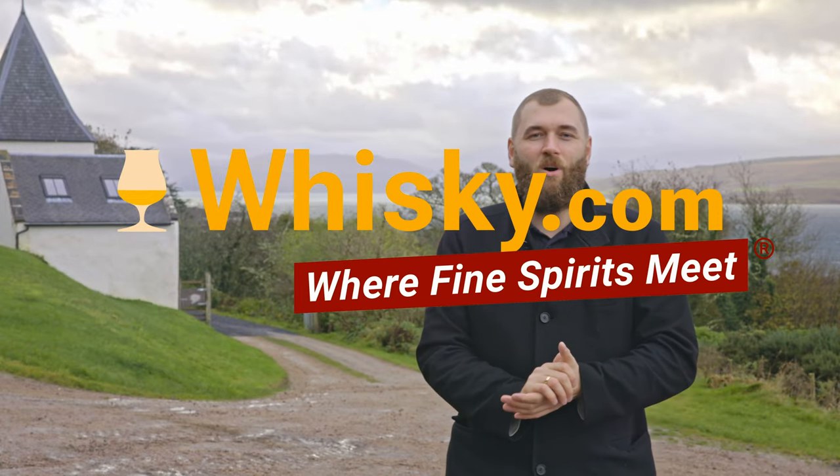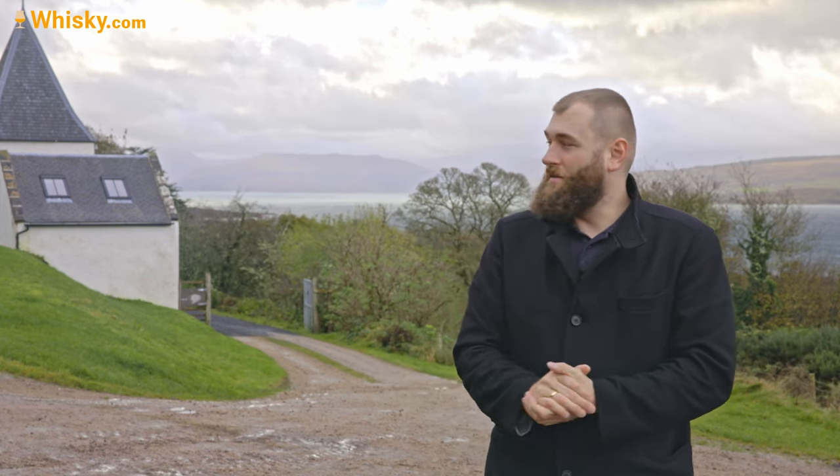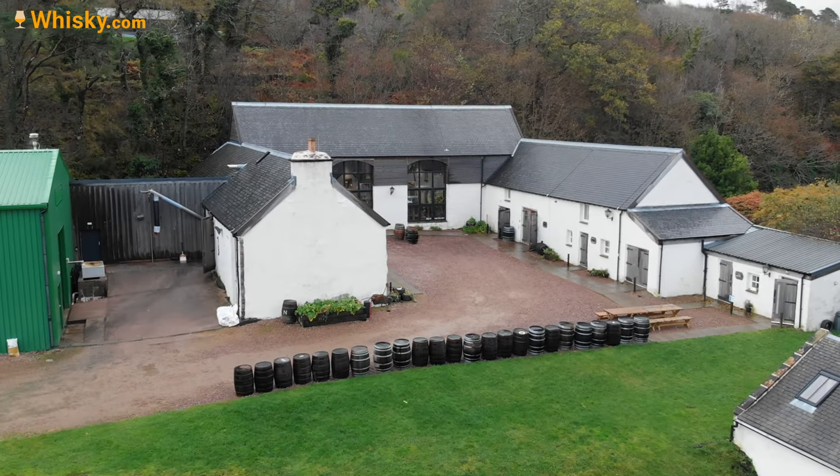Hello and welcome to whisky.com, where fine spirits meet. Today I'm on the west coast of the Scottish mainland, the Highlands, and we are near the Nackneen Distillery.